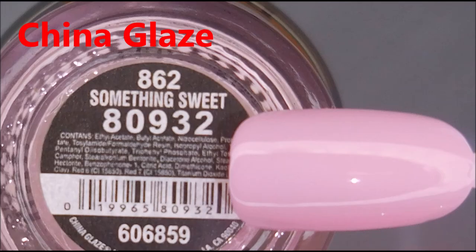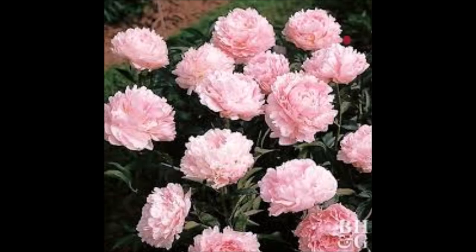The first one is China Glaze Something Sweet. It reminds me of peonies. And here is my inspiration photo — beautiful flowers, nice, light, delicate pink.